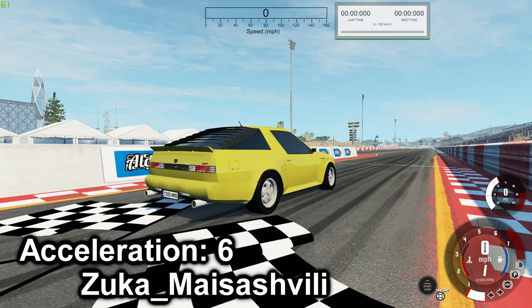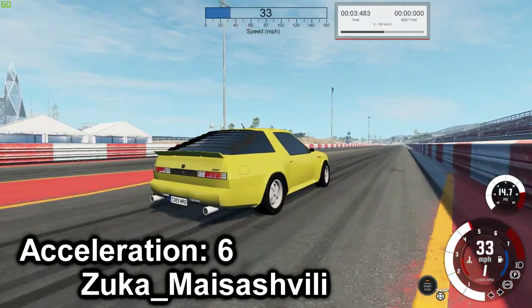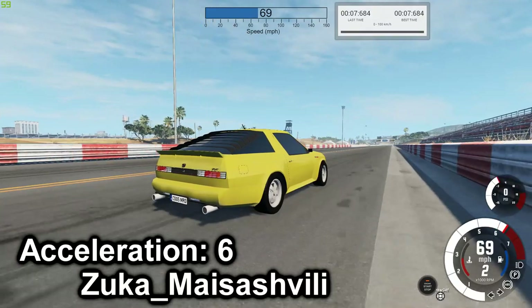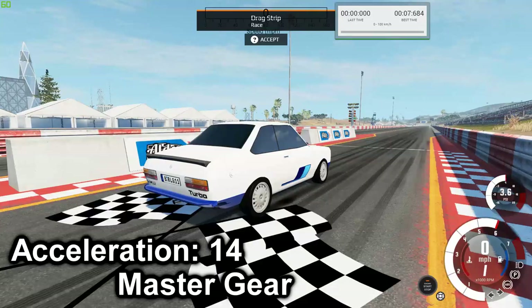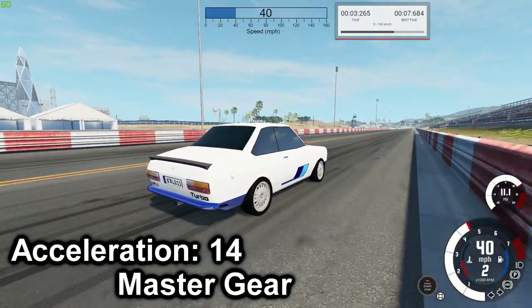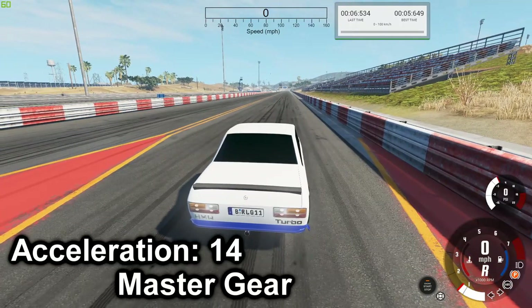Starting off we have the Butler and Jones Rumbler — that is 7.684 seconds. Next is the S20 R200 Turbo — the final score is 5.649.